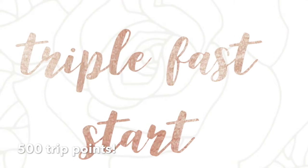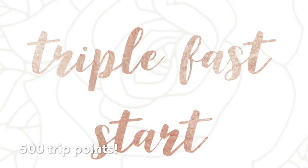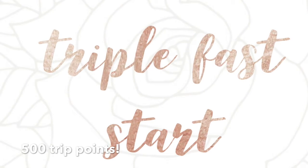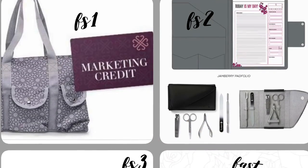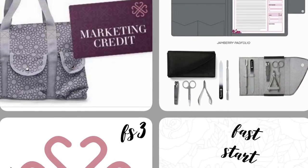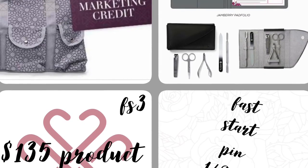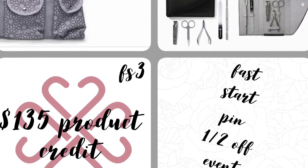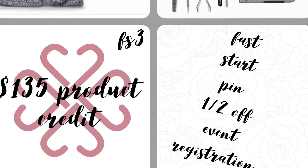Now let's talk about Triple Fast Start. Triple Fast Starting is where in your first 30 days you hit your first Fast Start, in your second 30 days you hit your second Fast Start, and before the end of your 90 days you hit your third Fast Start. When you do that, you will get both of the prizes for Fast Start 1 and 2. Your beautiful reward for Fast Start 3 is $135 in product credit, and you will also get a Fast Start pin and half off any Home Office-sponsored event.